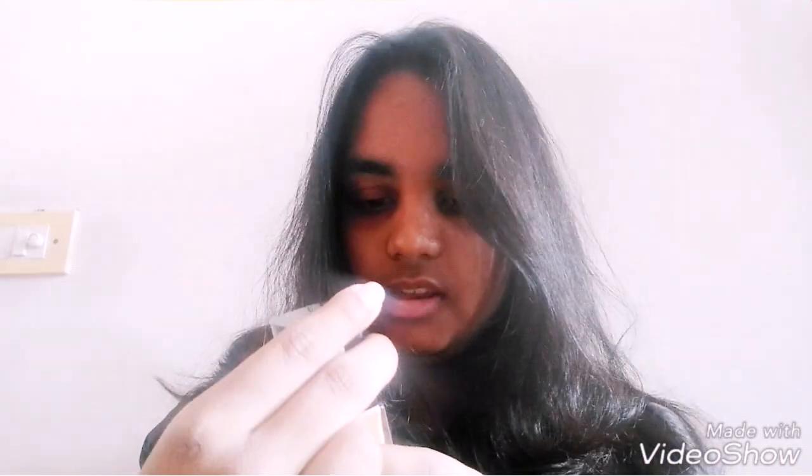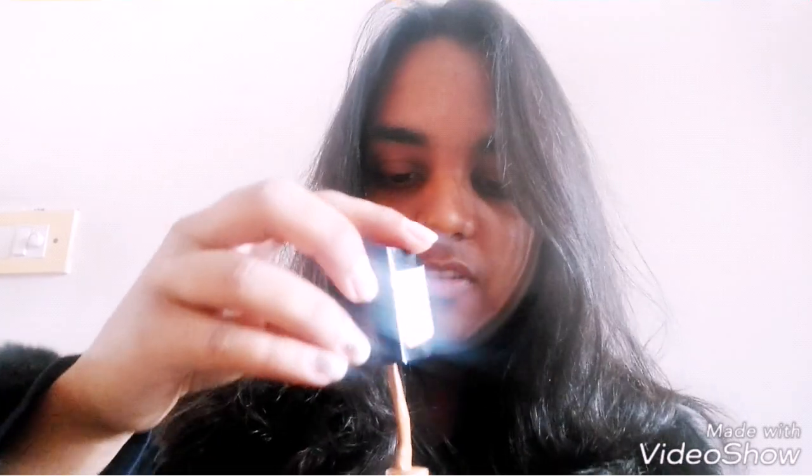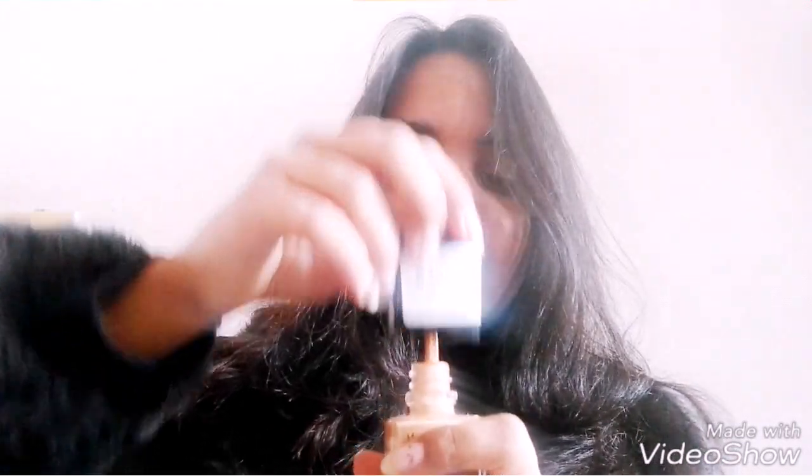Starting with the packaging — it comes in a glass bottle. I haven't really traveled with it so I don't know exactly how that goes. One thing I found unique about this foundation is that it comes with a kind of spatula. This spatula can be a hygiene problem if you're using it on others, but since I'm only going to use it on myself it's not really much of an issue.